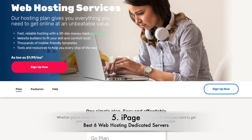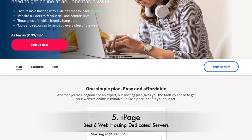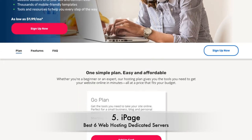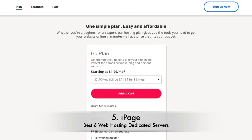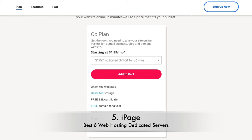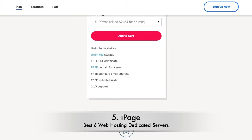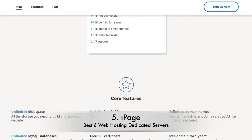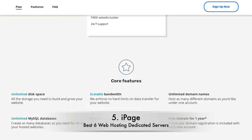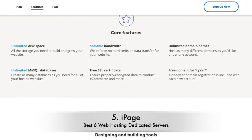Number 5: iPage. It's hard to know what to say about iPage dedicated server hosting. The truth is, iPage is okay at everything but doesn't really excel in one particular area. Features are fairly good, but no better than the likes of HostGator and Bluehost. Prices are fairly middle of the road, and ultimately, if you're considering iPage, you'd be better off with one of the plans featured above.